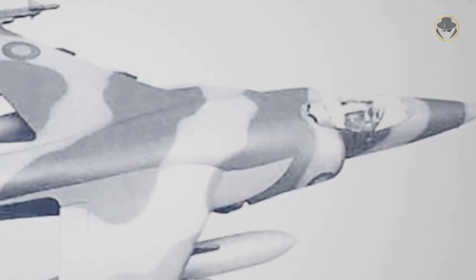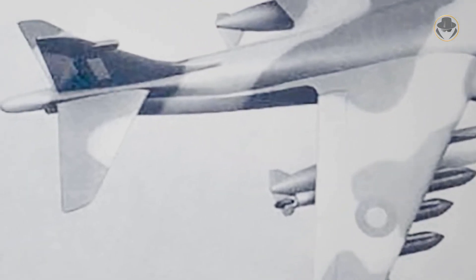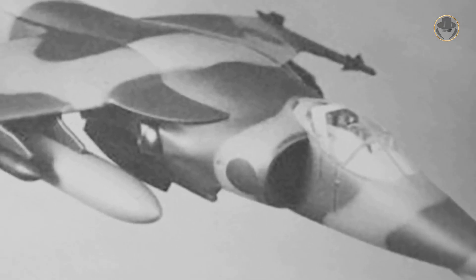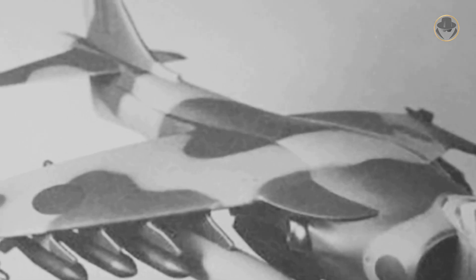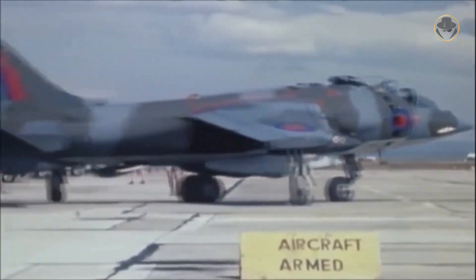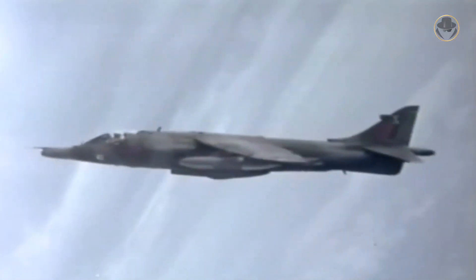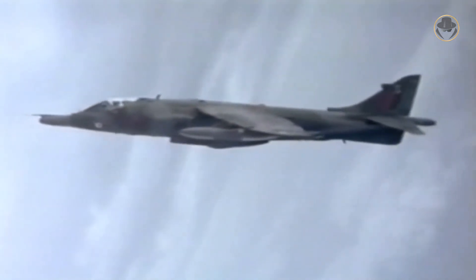This new aircraft, unofficially called the AV-16, would have the more powerful Pegasus-15 turbofan. But the new engine was too big to be fitted into the existing variants of the Harrier. The UK left the program in 1975, and the USA also abandoned it one year later. These two countries decided to continue their own programs separately.